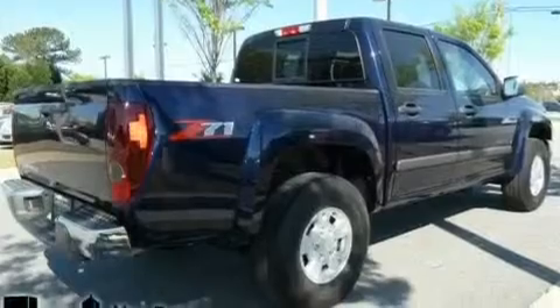It features a 3.7-liter, five-cylinder engine and a four-speed automatic transmission.